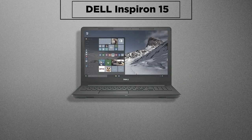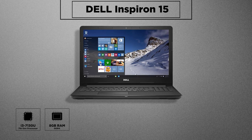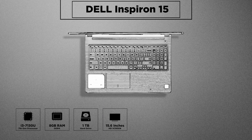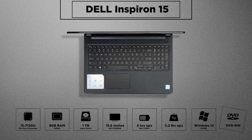Next up is the Dell Inspiron 15 with an Intel i3-7130U processor. It has an ideal 8GB DDR4 RAM for an i3 laptop, 1TB of hard drive, a 15.6-inch HD screen giving up to 5 hours of battery life. It weighs around 5.2 pounds, has Windows 10 Home and a DVD writer as well.